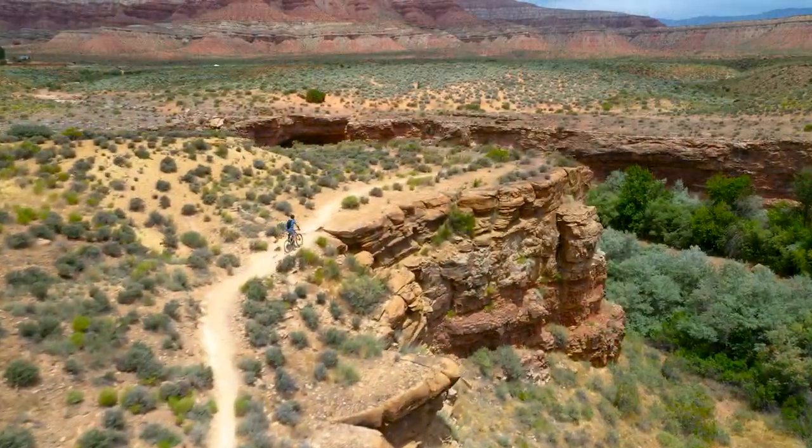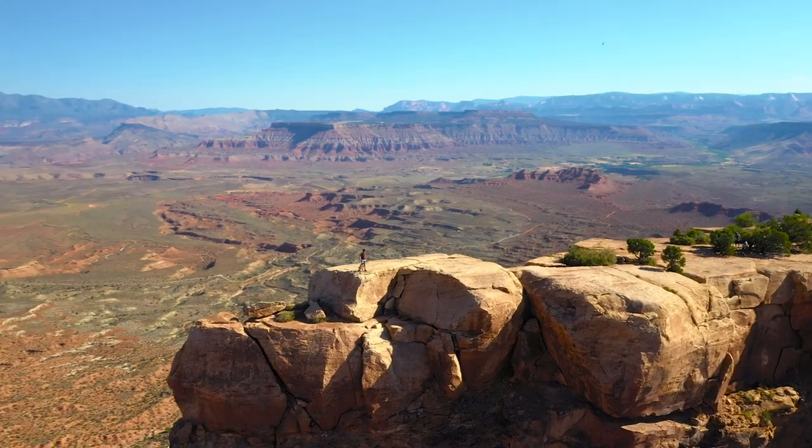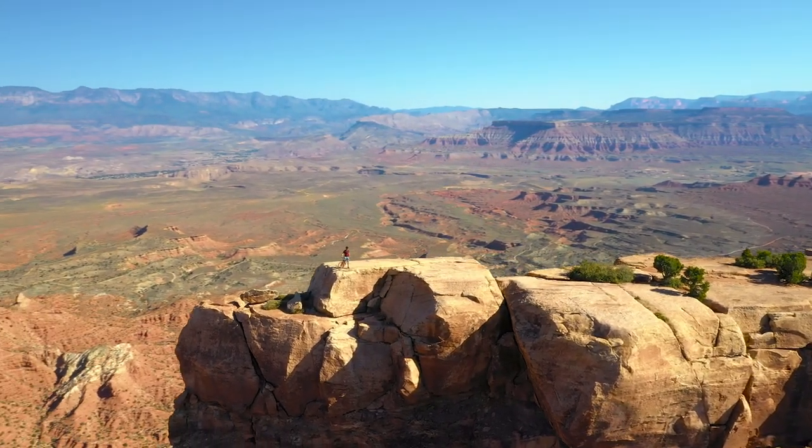During this adventure, you'll see big wall canyons, steep cliffs, and red rock hoodoos. And the best part is you get to explore this amazing landscape without having to leave the comfort of your home.